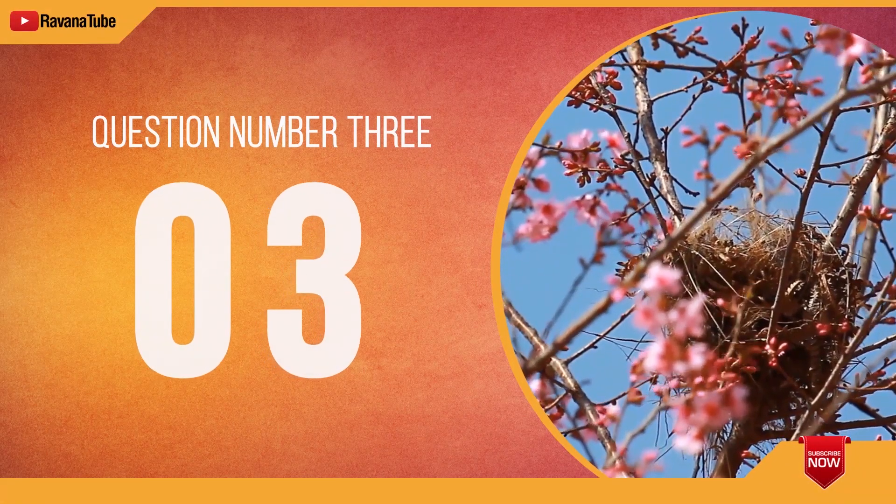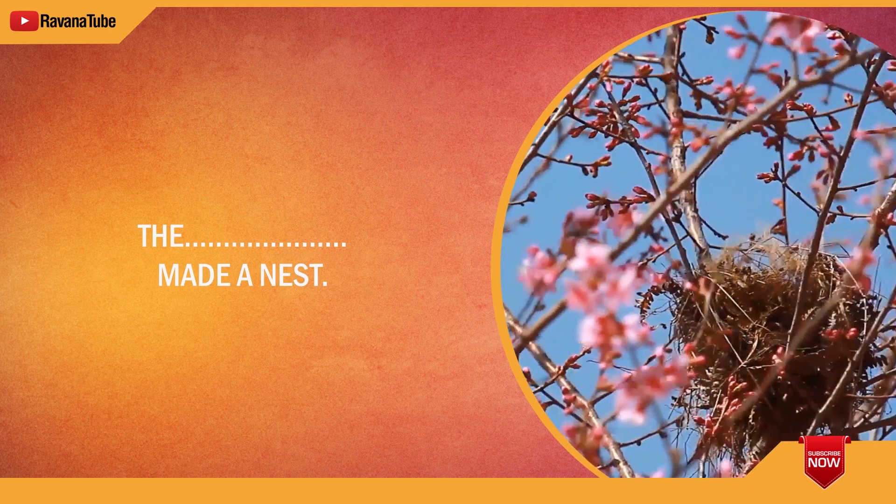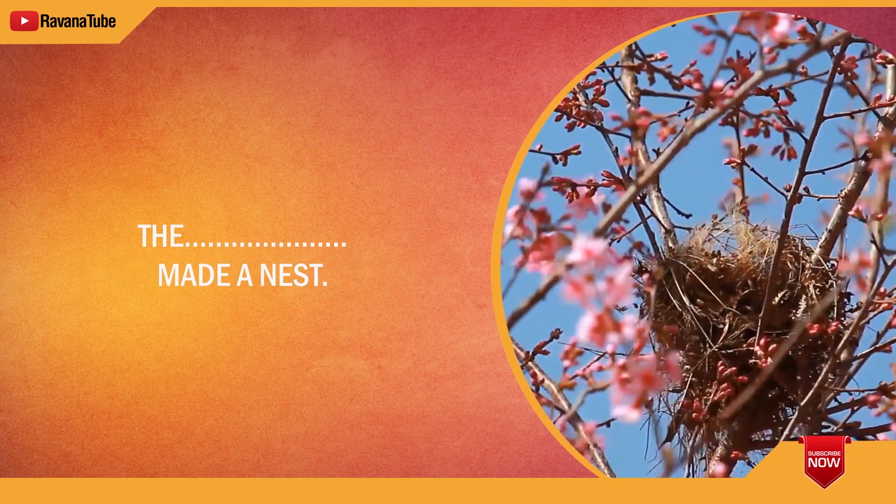Question number 3. Spelling 3. The word is bared. The bird made a nest. The word is bared.